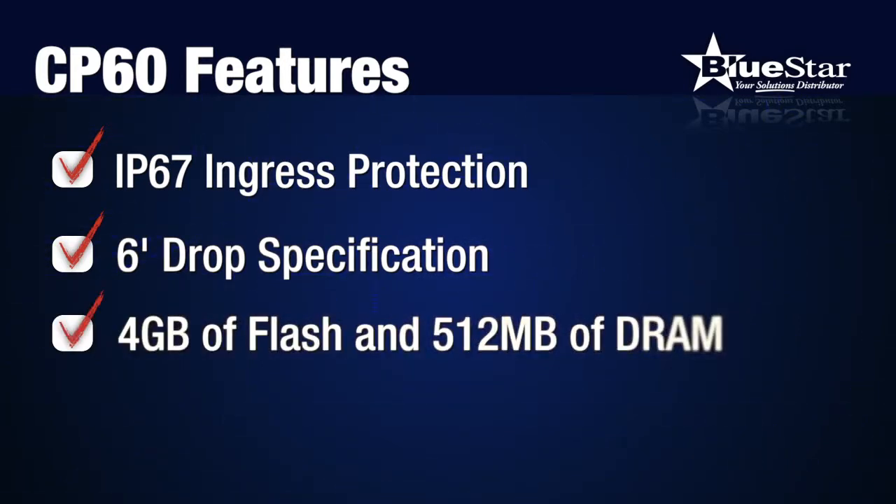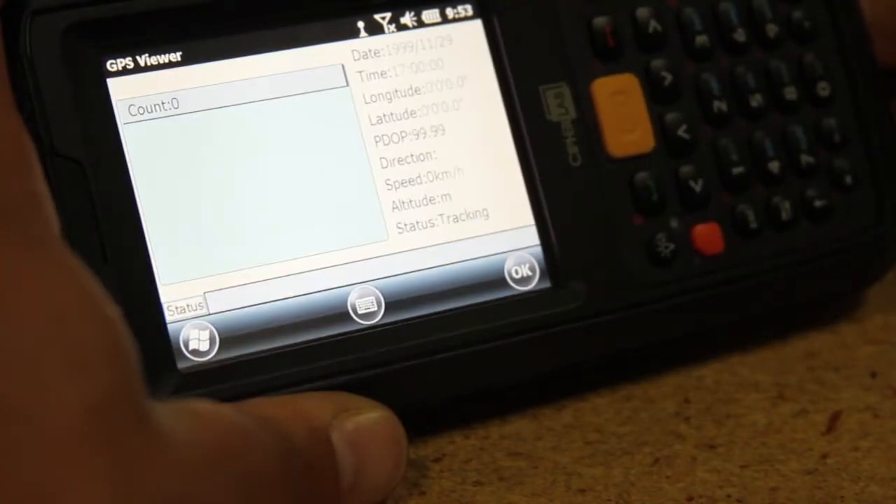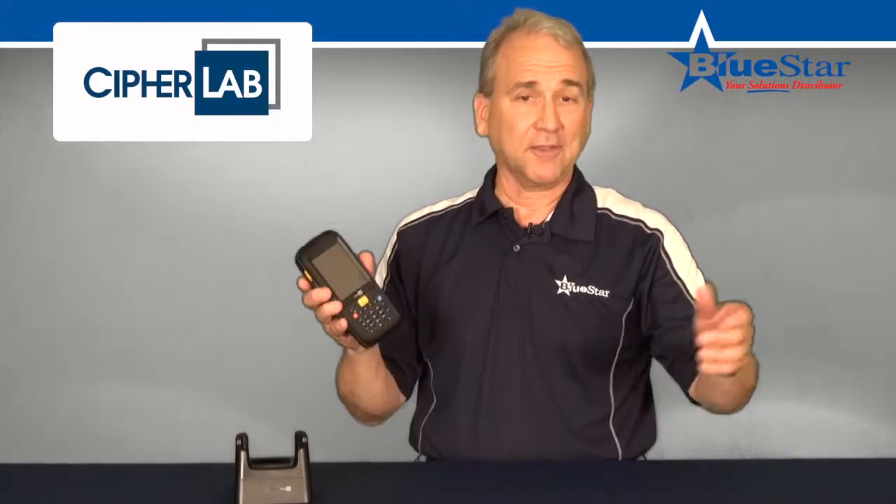Four gigabytes of flash and 512 megabytes of DRAM ensure smooth operation and reduce downtime, and its wireless flexibility including 4G, HSPA+, and GPS provides users with fast data transfer wherever their work might take them.